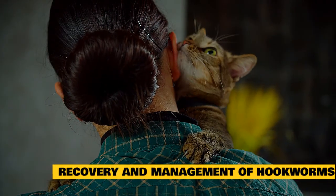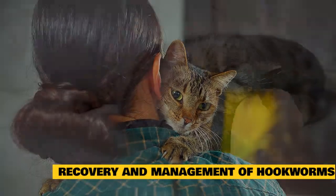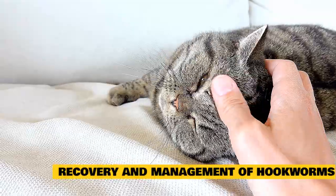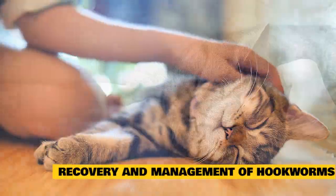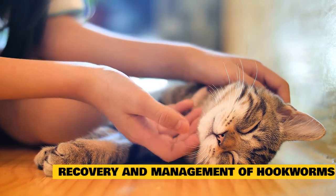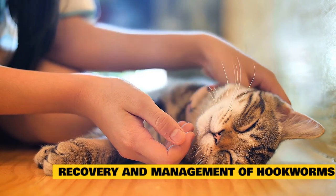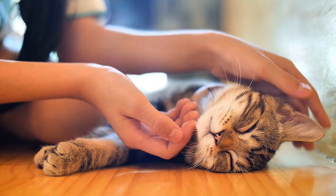Recovery and management of hookworms in cats: if caught early on, the prognosis for recovery is excellent. How long it takes for your cat to feel better depends on your cat's clinical signs, as well as the treatment option prescribed by your veterinarian. Most medications begin to take effect within a few days, but you may be advised to continue administering medication for a longer period of time. You will need to schedule a follow-up visit three to four weeks after treatment is completed to ensure re-infestation does not occur.